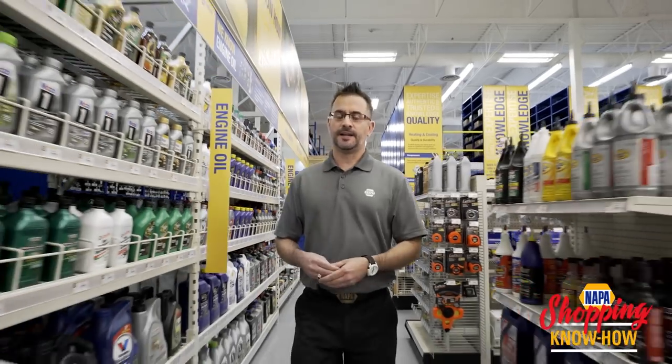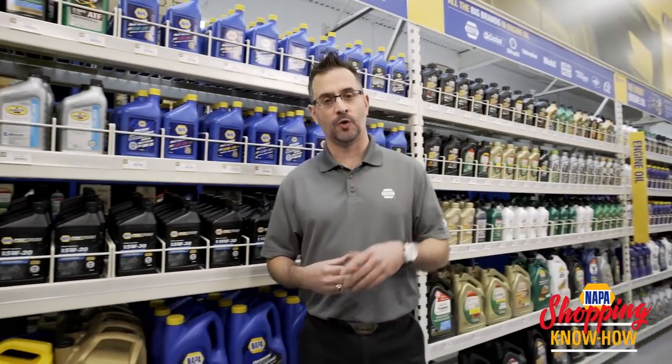Back in the day when my dad drove around in his 1972 Oldsmobile Cutlass, he only had two choices of oil to use: winter or summer.